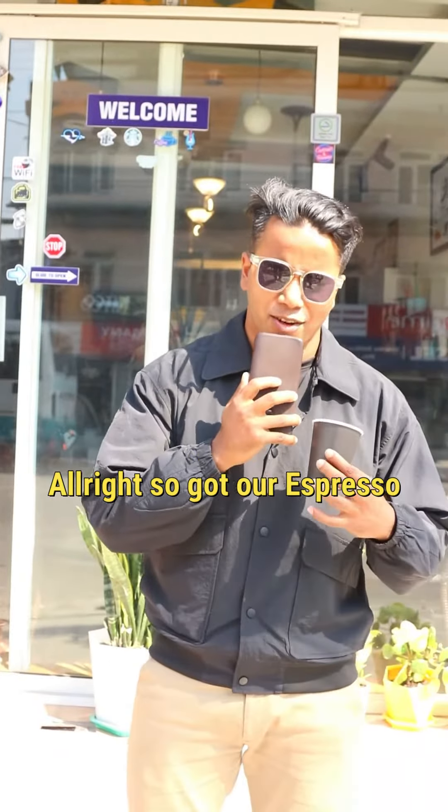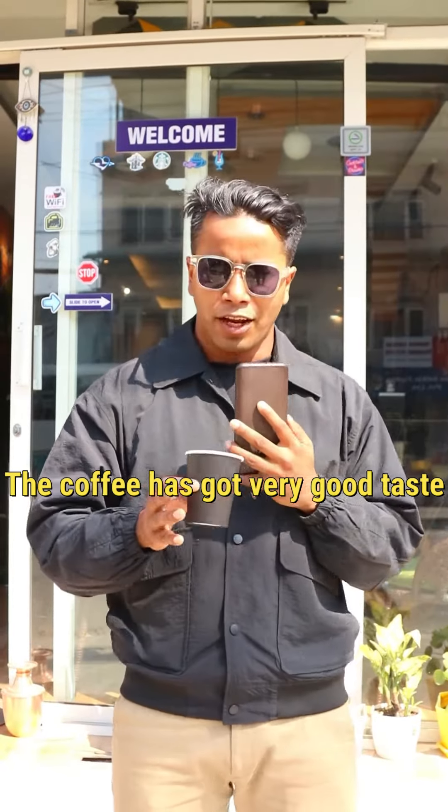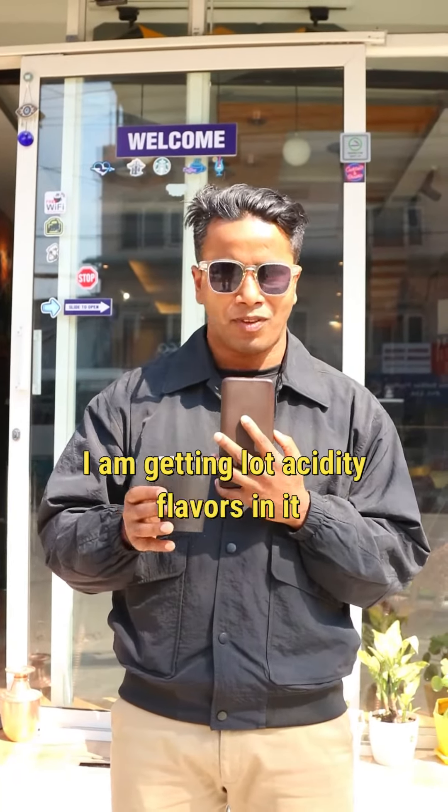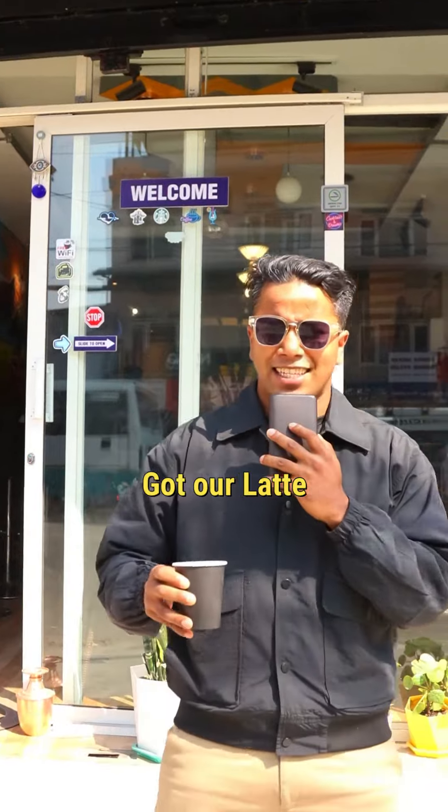We have our espresso. I see a very thin crema — it smells much more dark chocolate. Let's go ahead and taste it. The coffee has a very good taste but it is under-extracted; I'm getting a lot of acidity flavors in it. I'd go ahead and rate it 7.5 for the espresso.